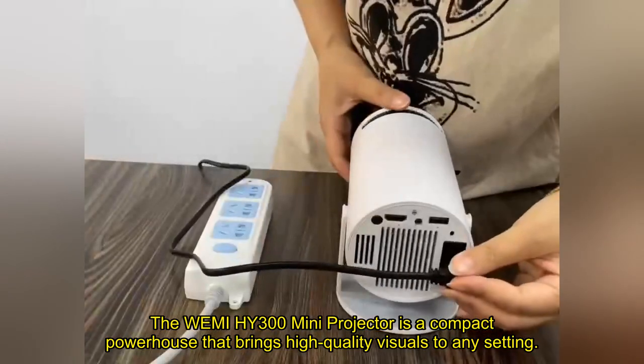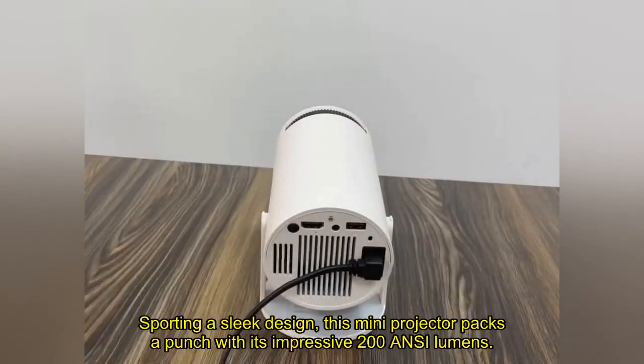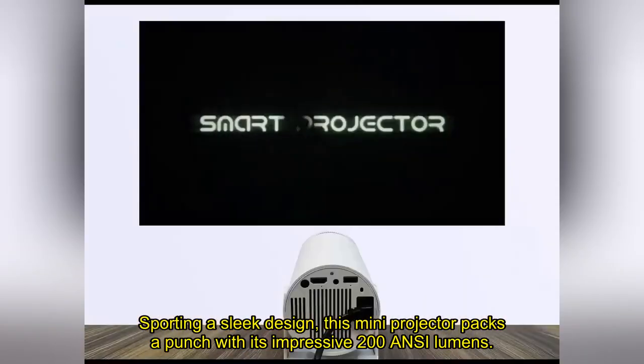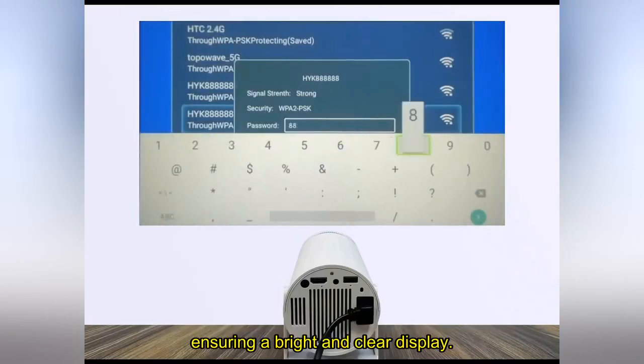The Wemi HY300 Mini Projector is a compact powerhouse that brings high-quality visuals to any setting. Sporting a sleek design, this mini projector packs a punch with its impressive 200 ANSI lumens, ensuring a bright and clear display.